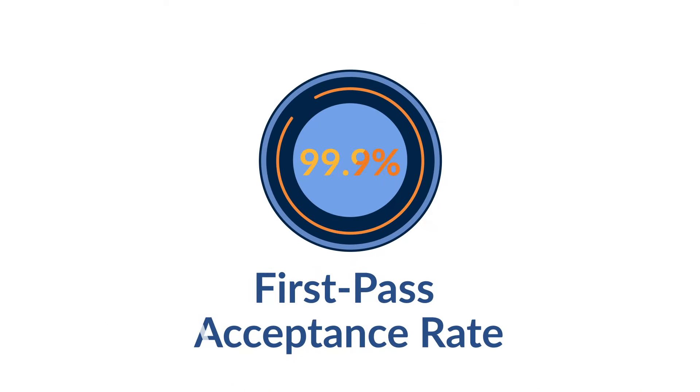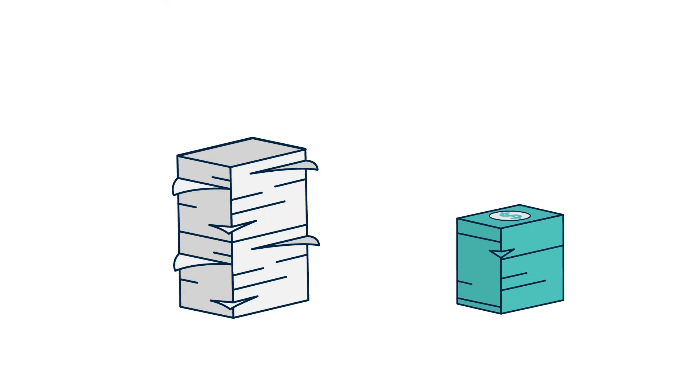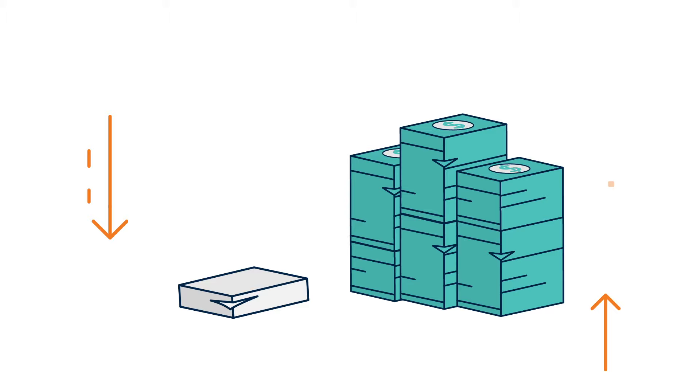With our seamless process, HHA Exchange has a 99.9% first pass acceptance rate, which reduces denials and increases your cash flow. Who doesn't want that? Better home care, better health — HHA Exchange.